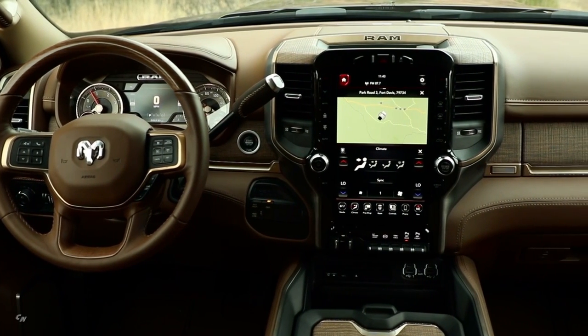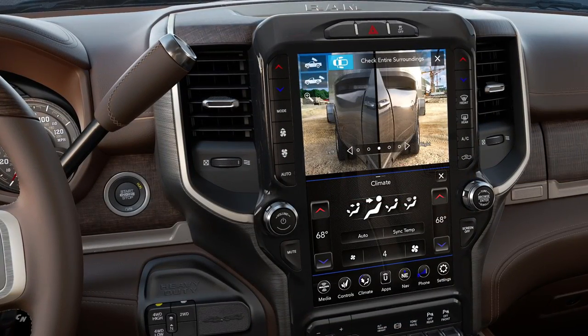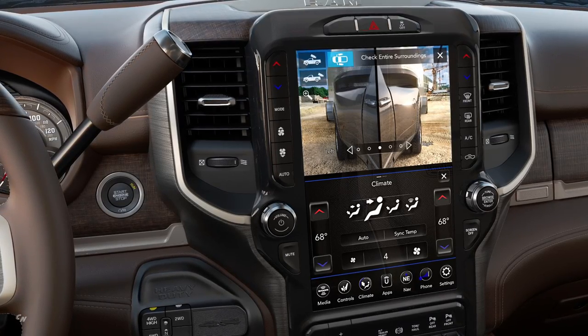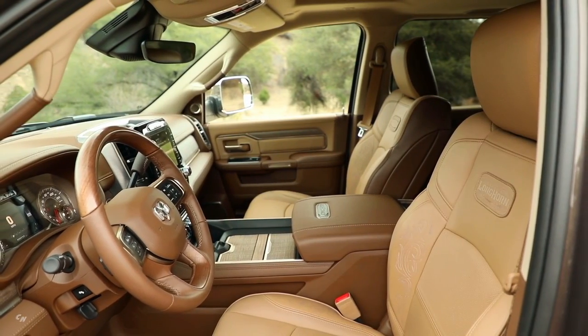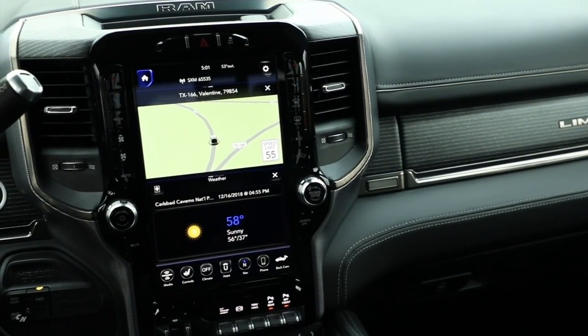It's very important from a truck customer standpoint that all the controls found within the truck are at a nice, easy-to-reach point. This interior has our new Uconnect 4C navigation with our 12-inch screen.